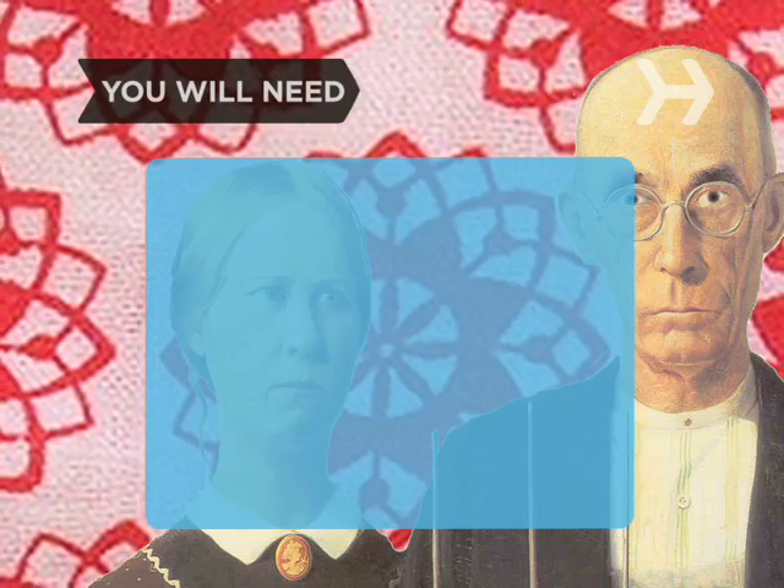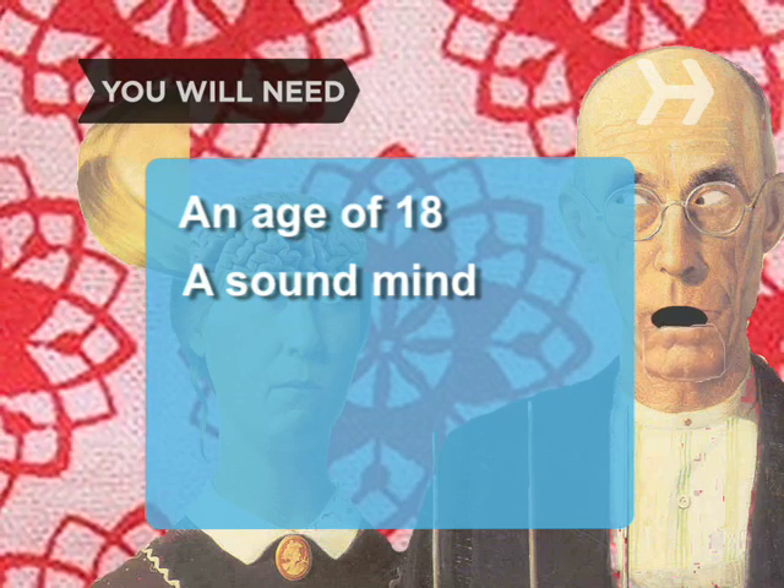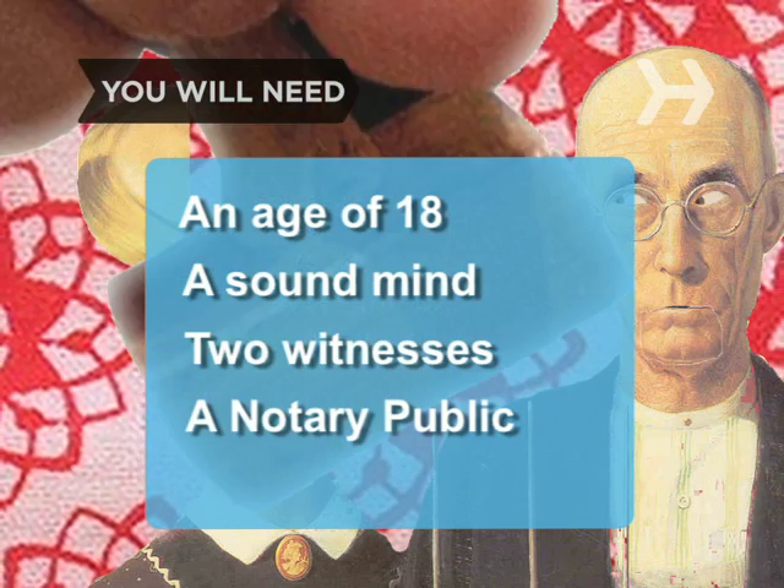You will need to be 18 years old, of a sound mind, have two witnesses, and a notary public.